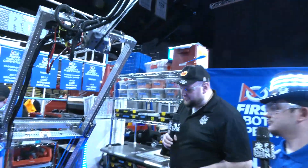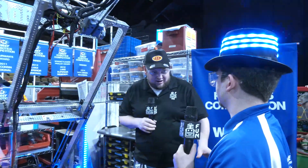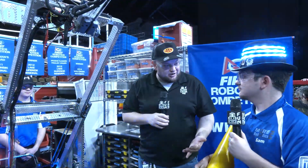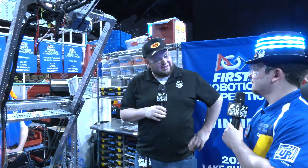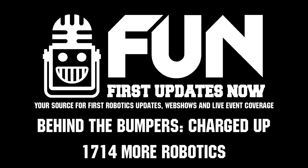More Robotics, we really appreciate you taking the time to tell us more about your robot. You've got a slick-looking bot and it's performing great so far. We wish you best of luck here at the Wisconsin Regional and even further down the road — we'll see you at the World Championship. Thank you very much — it was a pleasure to be on the show.